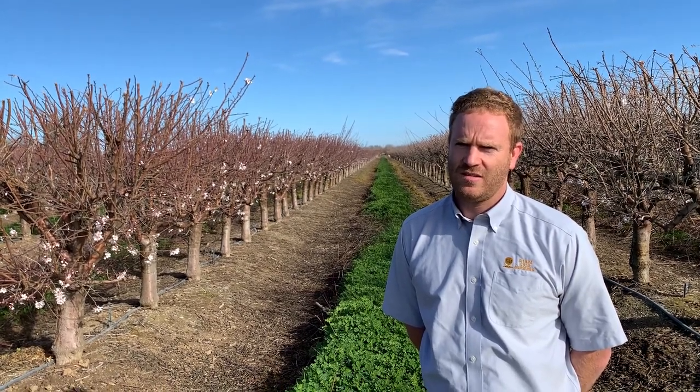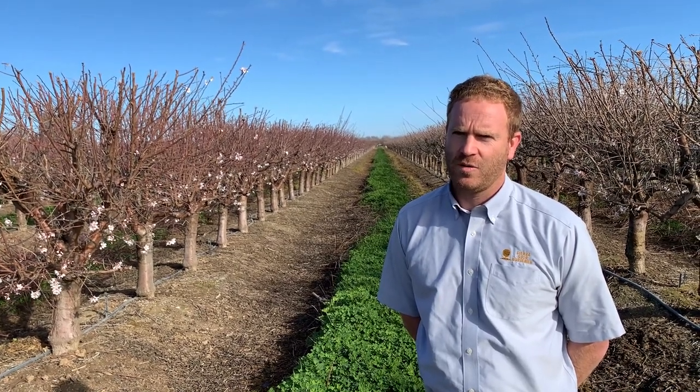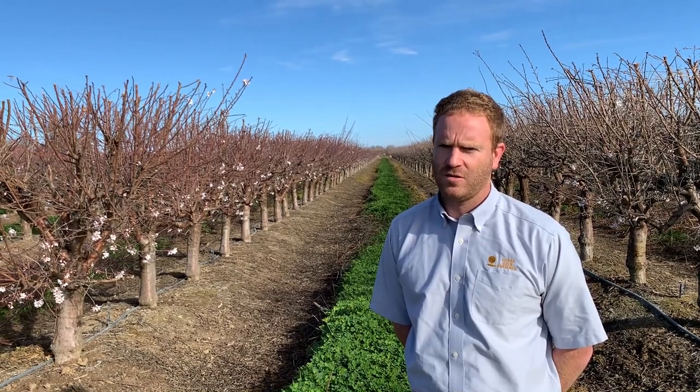We understand that establishing an orchard is an incredibly important long-term investment which you're counting on us for, and that's why we thought it would be helpful for our growers to walk you through our process so you know that we are doing everything we can on our end to make sure that the orchard from us will be there for the long term.